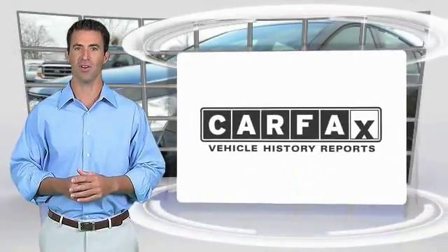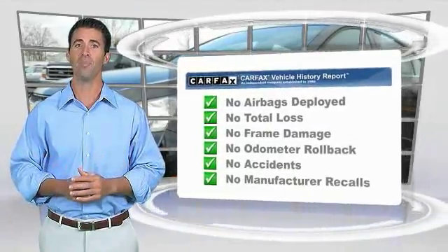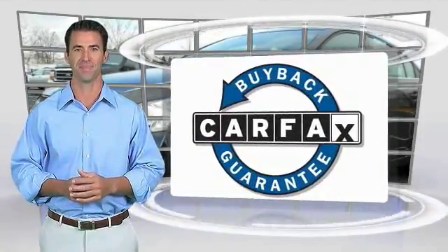Here's another high-quality vehicle with the Carfax Vehicle History Report. Be sure to find a complimentary copy of this report online or contact the dealership. This vehicle qualifies for the Carfax Buyback Guarantee. See you next time.